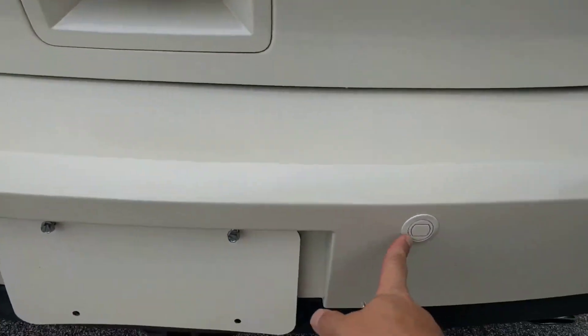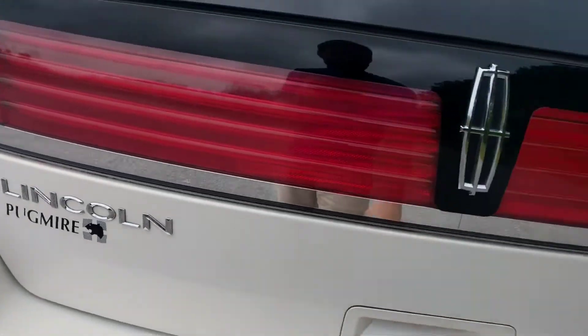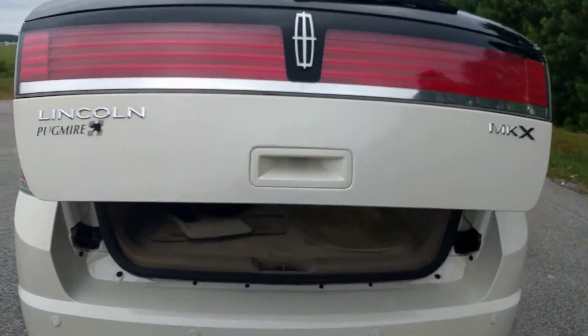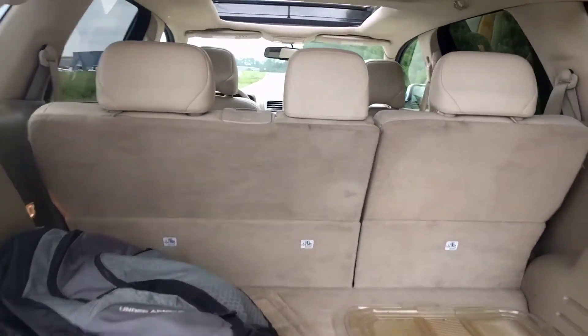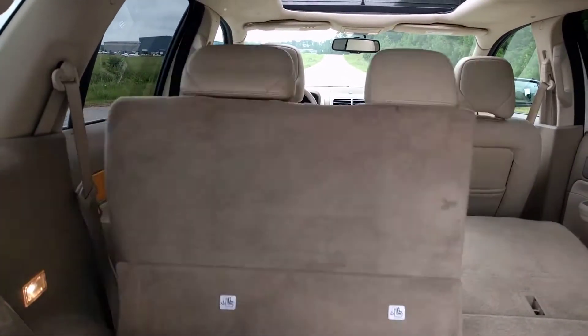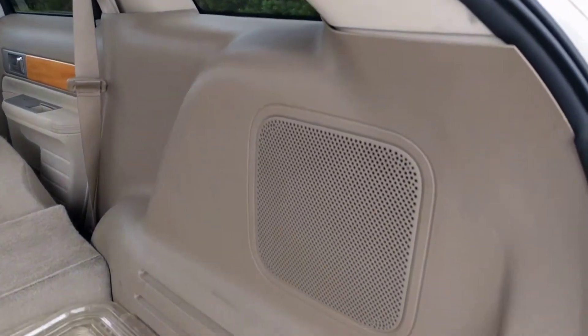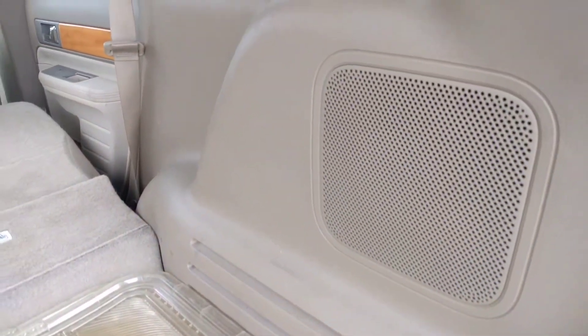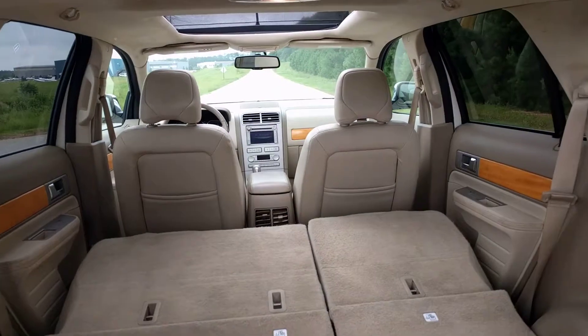It's got the backup alert with all the sensors, which works great. It's got the power lift gate, power folding rear seats, and then it's got the built-in subwoofer THX surround sound, which sounds amazing. It's one of the better sound systems I've ever heard stock on a car.